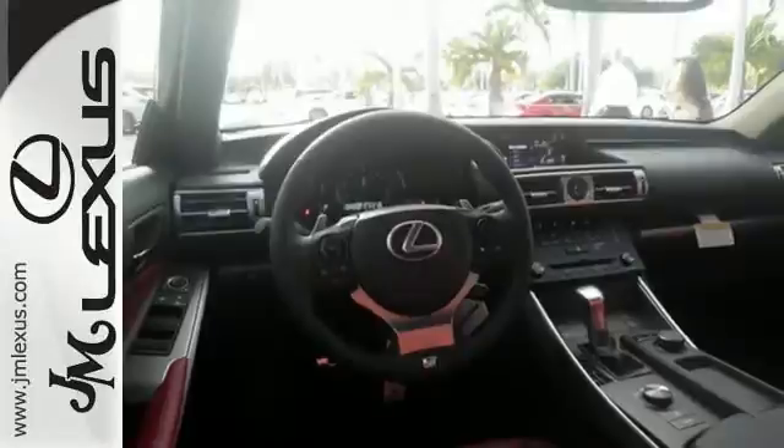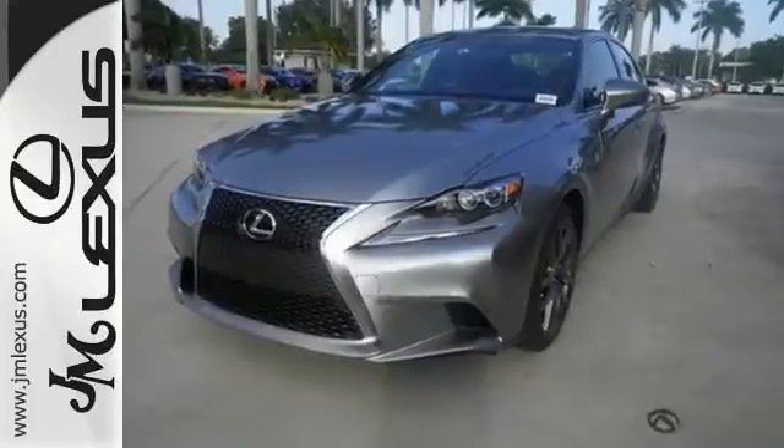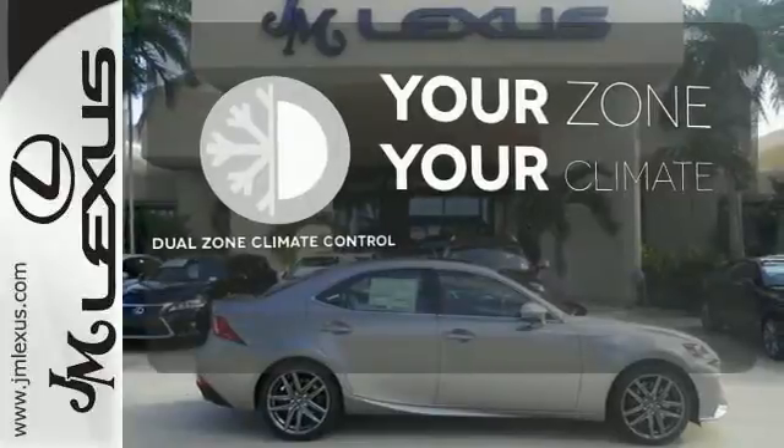This frisky Lexus adds attractive LED headlamps and the illuminated entry system for even more intrigue. It's too hot, it's too cold — not anymore, with dual zone climate control.